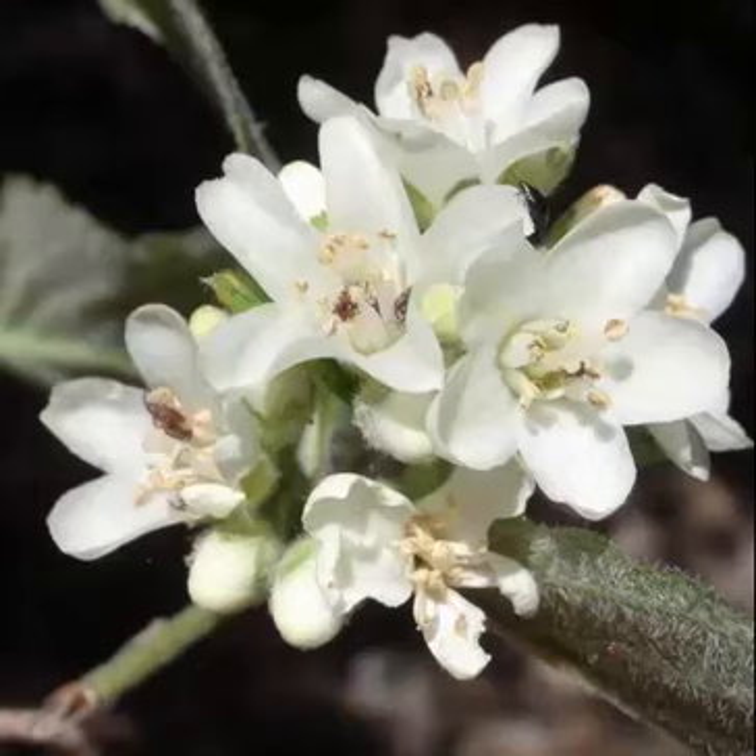Its flowers are very much hydrangea-like, and it belongs to the hydrangea family of shrubs. Five petals to each flower give it the common name of five-petal wax flower, and it does have a waxy texture also.